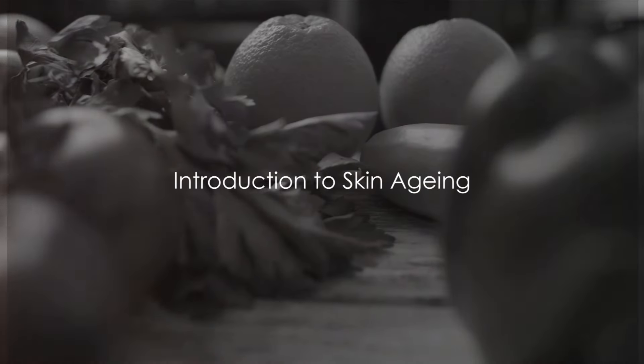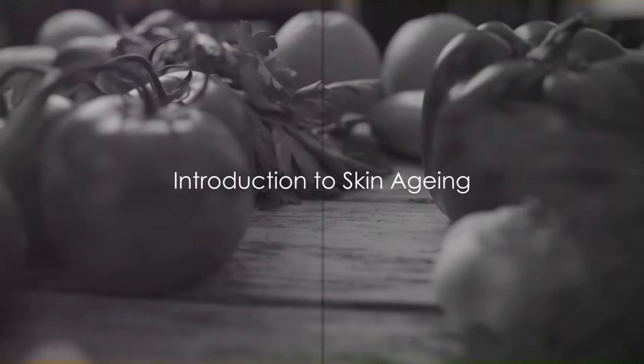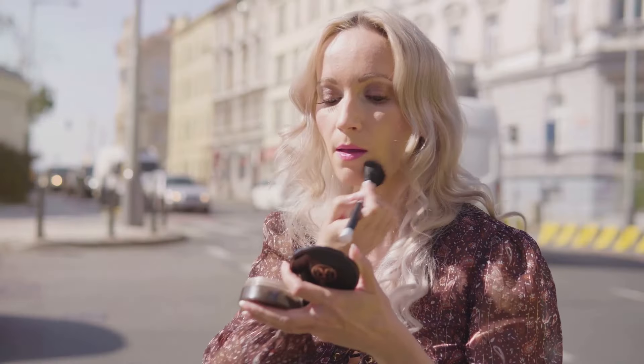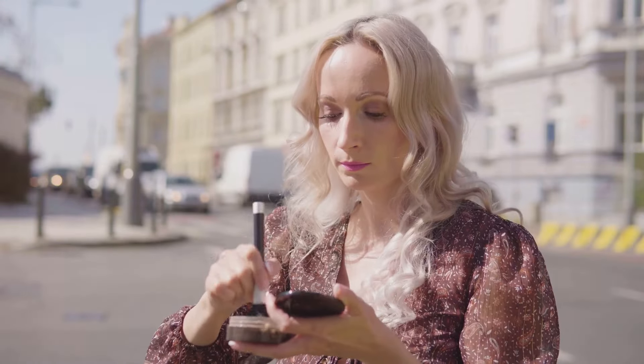Ever wondered about the secrets behind a flawless, ageless complexion? Let's dive into the world of skin aging, a natural process that we all experience. As time ticks by, our skin gradually loses its elasticity, leading to fine lines and wrinkles. But did you know that various factors like sun exposure, diet, stress, and lack of sleep can turn the clock faster on your skin?